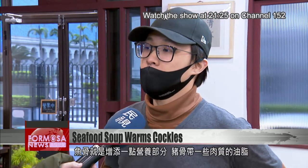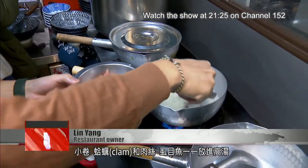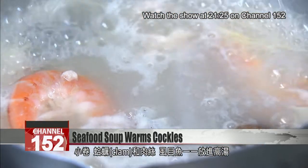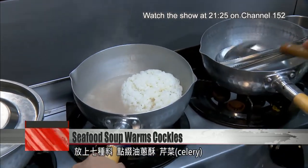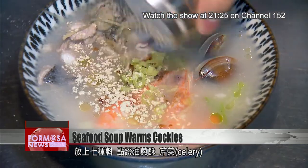The fish bones add some nutritional value, and the pork bones give it a meaty fattiness. Pencil squid, clams, strips of meat, and white fish are all added one by one, producing a soup smorgasbord of flavors. When they've released their goodness, a little rice goes in to soak up the liquid, along with seven spices, and a garnish of fresh shallots and celery.